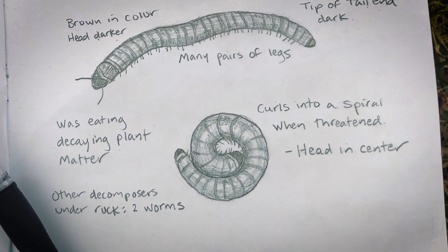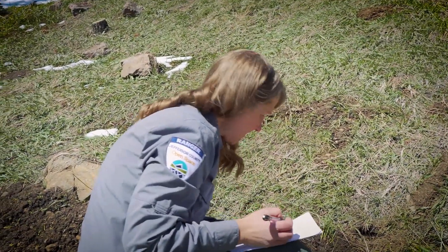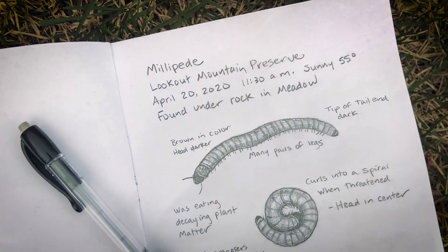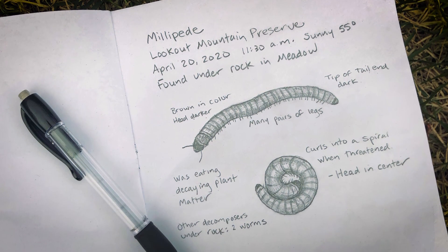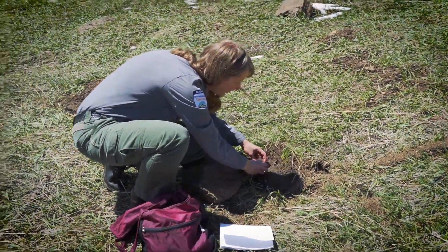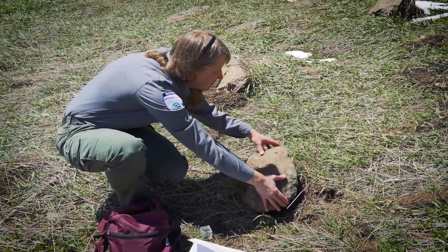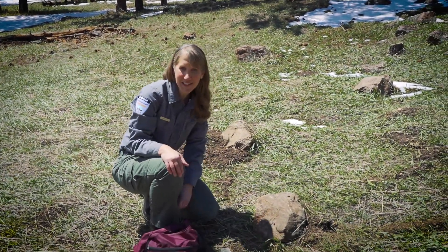Sometimes when millipedes get frightened, they curl up to protect themselves. So I'm just recording all the different things I'm noticing about this decomposer. It's also covered in some dirt. I found it by some decaying matter, so I think it was feeding. I'm going to take as many notes in my journal as I can, which will help me learn about the millipede. Once I'm done, I'm going to carefully release that millipede back under the rock. It's already running away. I'm going to carefully flip the rock back exactly as I found it, and then move on and see what else I can find.